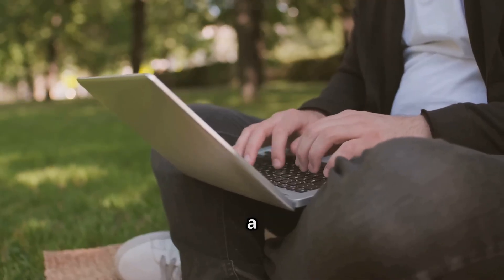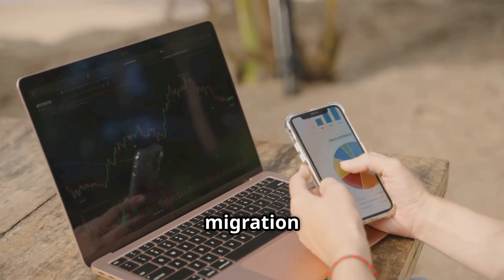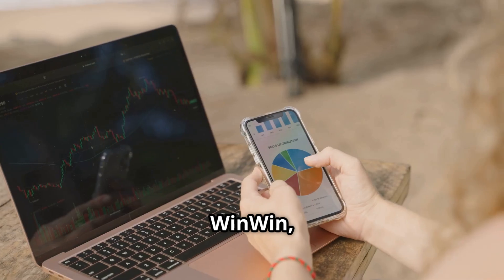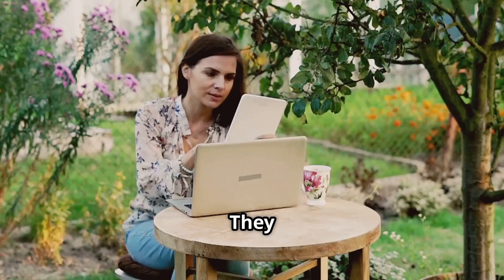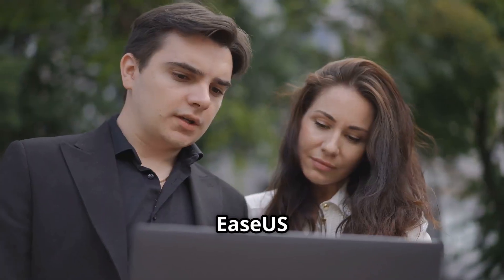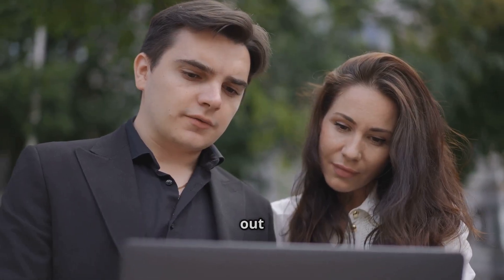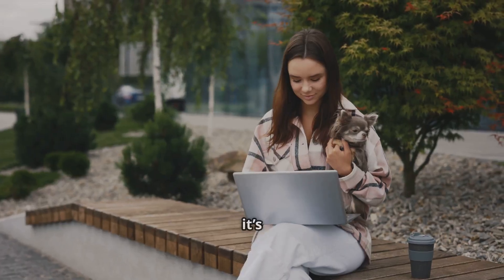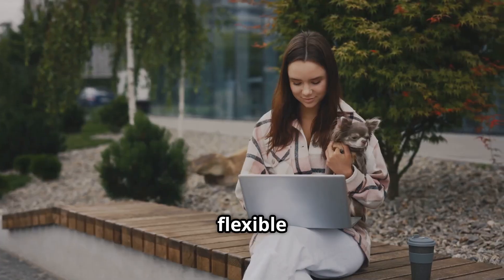Now let's talk competition for a sec. Sure, there are other PC migration tools out there — Laplink PCmover, Zinstall WinWin, Acronis True Image — they all have their perks. But EaseUS Todo PCTrans Pro stands out with its unique blend of features and long-term value. Plus, it's super cost-effective with its flexible licensing options.